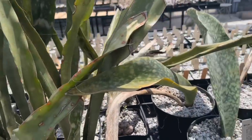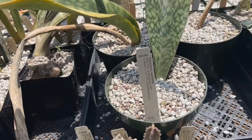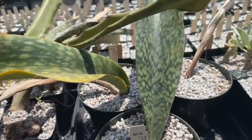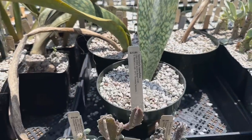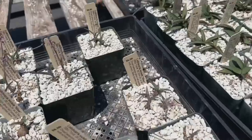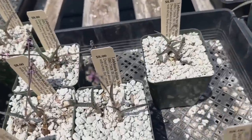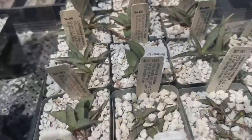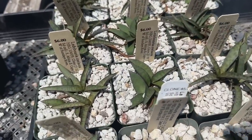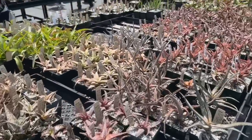Check out these Sansevarias. There's one really beautiful one — Sansevaria rugosifolia for $35. They have a few different Ledaborias. They have the Socialis right here, and these Ledaboria coriacea.